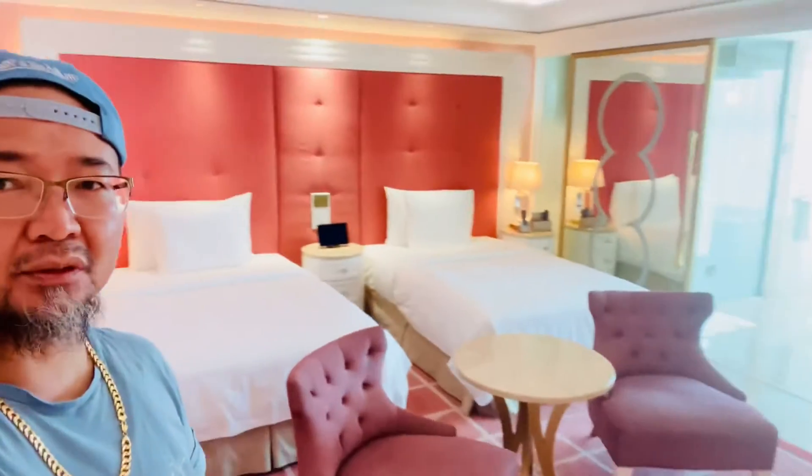We just checked in here at Okada Vanilla, and this is how the room looks like.